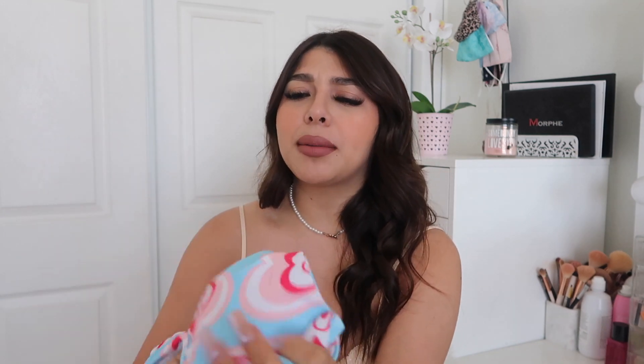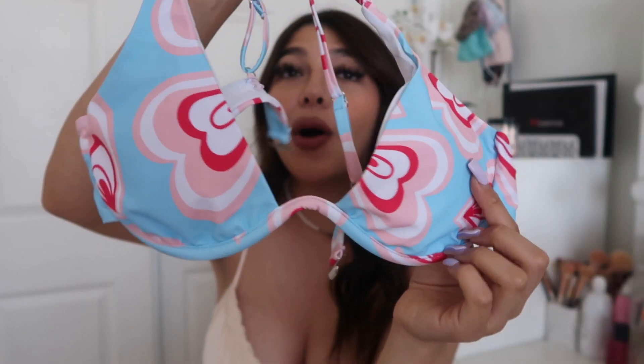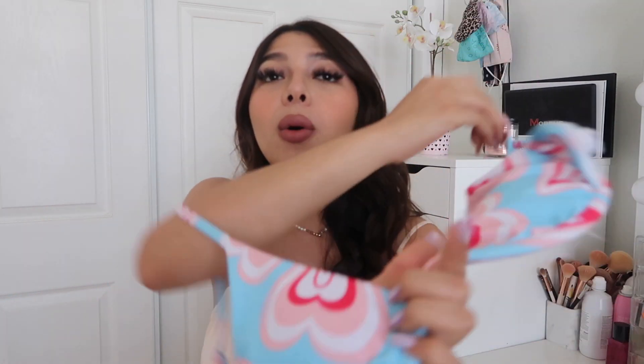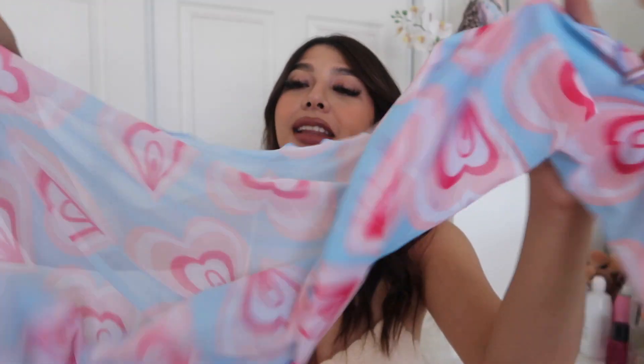I got another bikini with underwire — it's pretty much the same concept but a different pattern, a little heart pattern. I absolutely love the underwire. I've bought bikinis from Shein before and a lot of the triangle ones do not hold you up, but with this underwire style they actually do, so I can wear a cute piece without worrying about spilling out. This is also a three-piece set — here are the bottoms and the little skirt. I'm so excited to shoot in these.